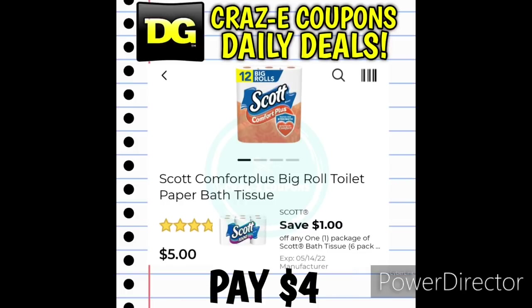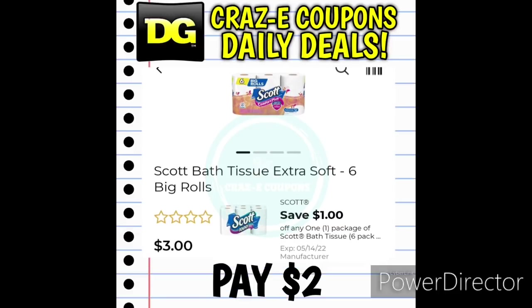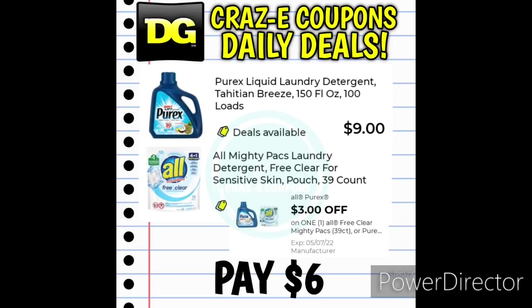We received a new $1 off one digital coupon for the Scott Bath Tissue. Pick up the 12-count at $5 — after the coupon you'll pay $4. This coupon also works on the Scott Bath Tissue six count priced at $3 — after the coupon you'll pay just $2. We also received a $3 off one digital coupon for the All Free and Clear Mighty Packs 39 count or the Purex Liquid Laundry Detergent 150 ounces. Both are priced at $9 — pick up one, use that digital coupon, and you'll pay $6.